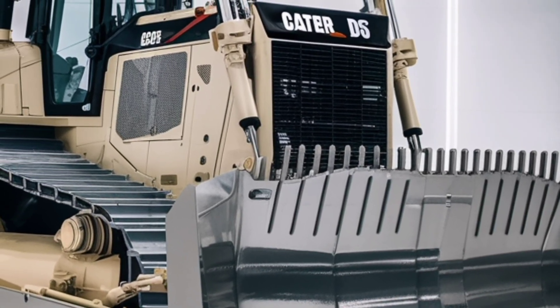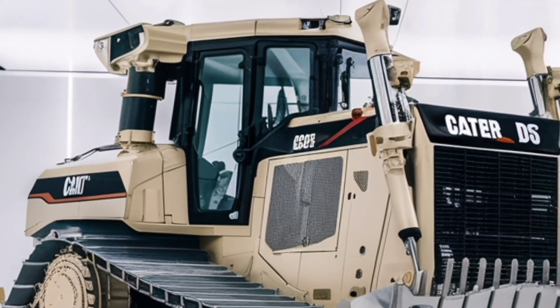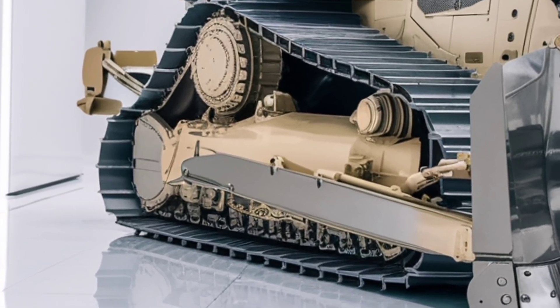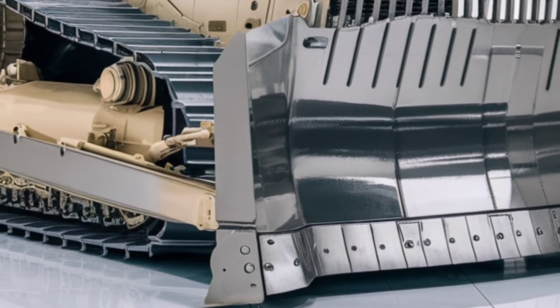When it comes to modern earth-moving machines, the 2026 Caterpillar D6 takes the spotlight with a perfect balance of power, efficiency, and advanced technology. This dozer is designed to meet the needs of today's heavy-duty job sites while keeping operators comfortable, safe, and productive.